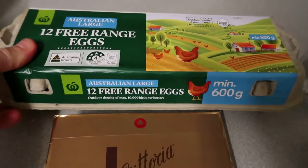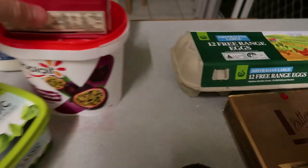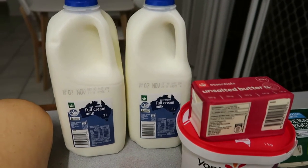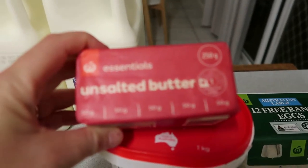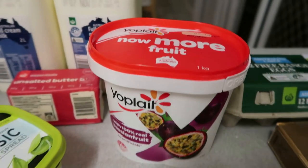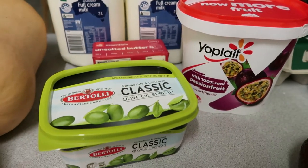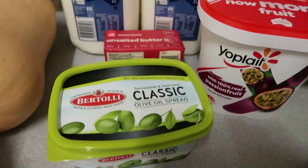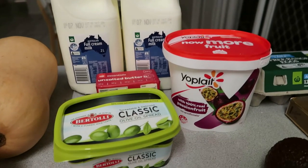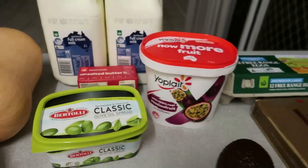I've got free range eggs — just one carton this week because I still have some in the fridge and we haven't been eating a lot of eggs lately. I've also picked up my usual 14 litres of milk — the rest is out in the garage. We still go through a lot of milk, especially with my boy being 11. I've got unsalted butter for cooking and for making muffins, plus some Yoplait passionfruit yogurt — it reminds me of cheesecake. I also got some olive oil spread; it wasn't much dearer than the home brand so I thought I'd give it a try.